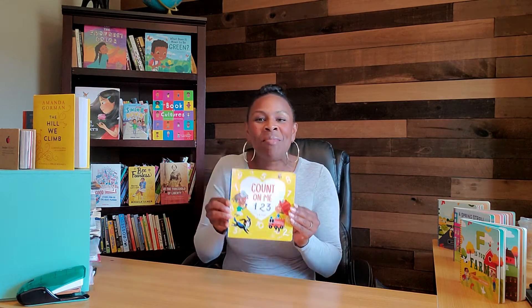Today, I'm excited to be sharing this book with you. It's called Count On Me, One, Two, Three. This book was written by J.B. Frank and illustrated by Ella Smitenka.